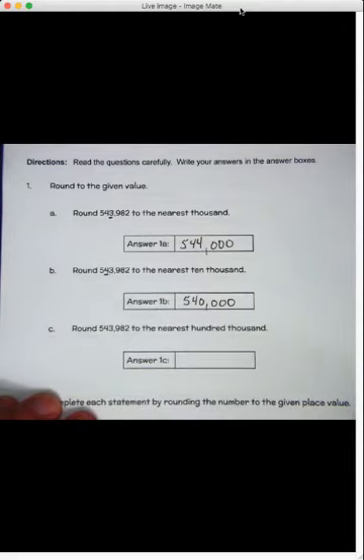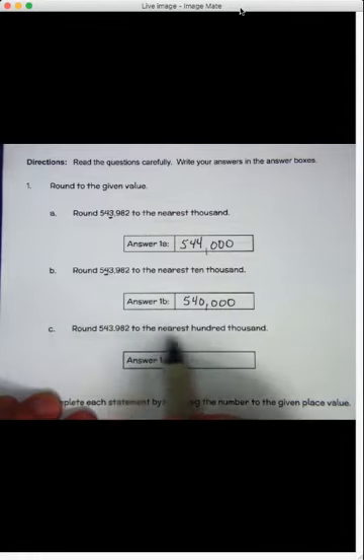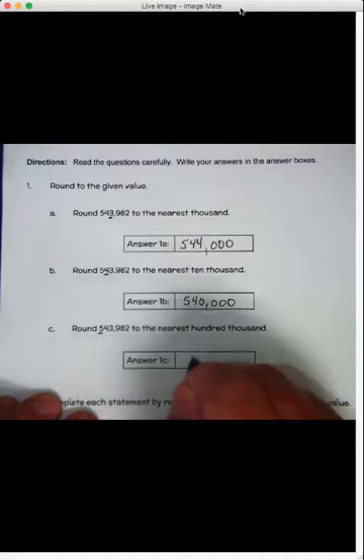Letter C — we're taking the same number but rounding it to the hundred-thousands. We've got a five in the hundred-thousands place. The number to the right is a four — four or less, let it rest — so it stays a five. Everything else: one, two, three, four, five zeros. So that's going to be five hundred thousand.